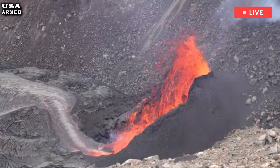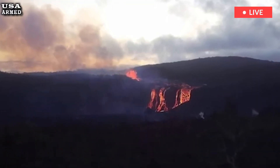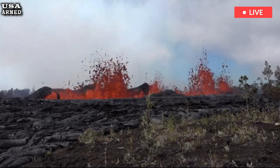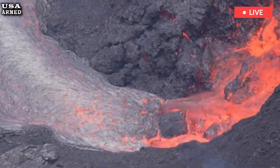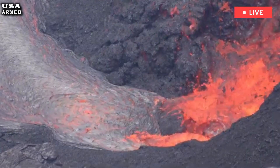Pele's hair is the name for strands of volcanic glass that form when a plume of molten lava stretches out during an eruption. These golden strands can be more than a meter long and less than 1 millimeter thick.